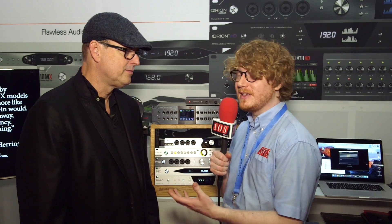Hi, Wolf of Sound on Sound here at Messe in Frankfurt with Marcel on the Antelope Audio booth, who's going to show us a new update to the Orion.